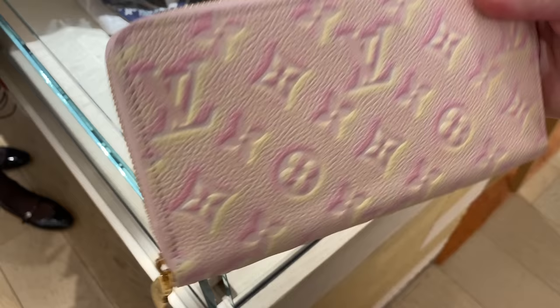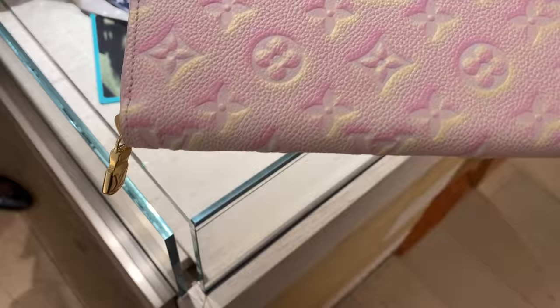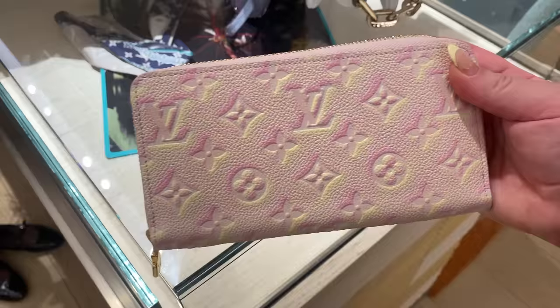That is really cute. This brings some recollection. Isn't it? This is special. And I guess this came in like the Neverfulls and the speedies.